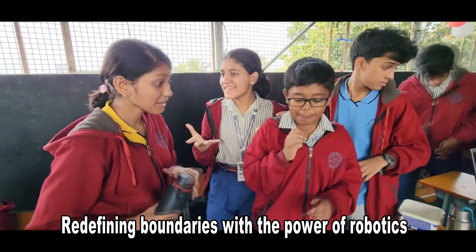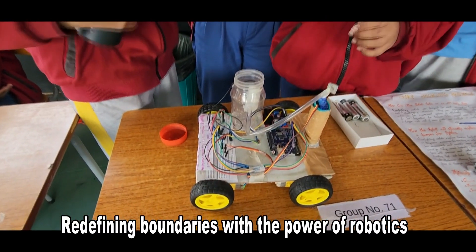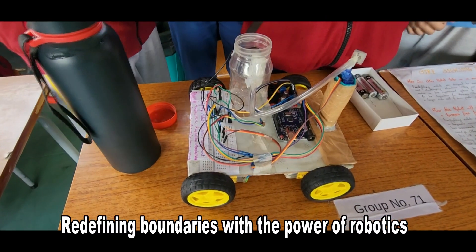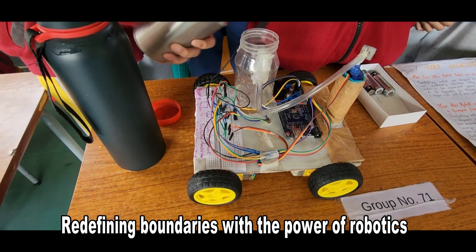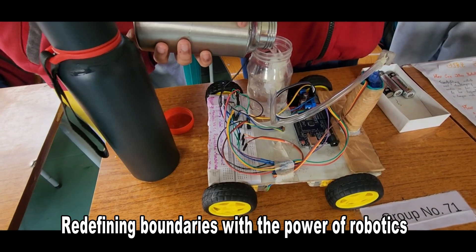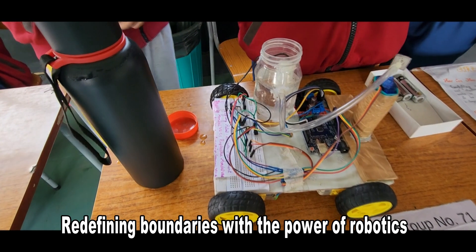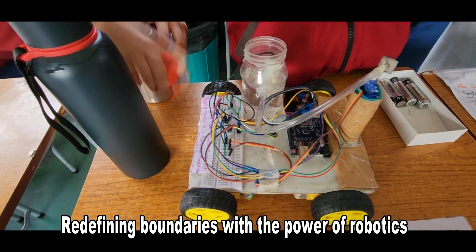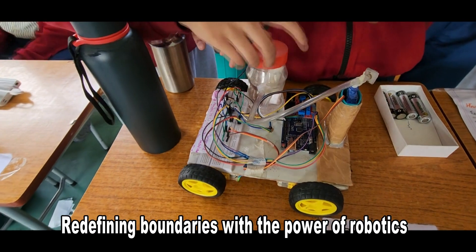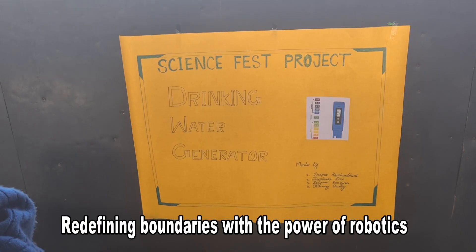We have made a firefighting robot which extinguishes forest fires. As we know, 30 percent of total air pollution in the world is contributed by forest fires. For this edition of the science fest, we decided to make the earth a cleaner and greener place by building a robot focused on the environment.